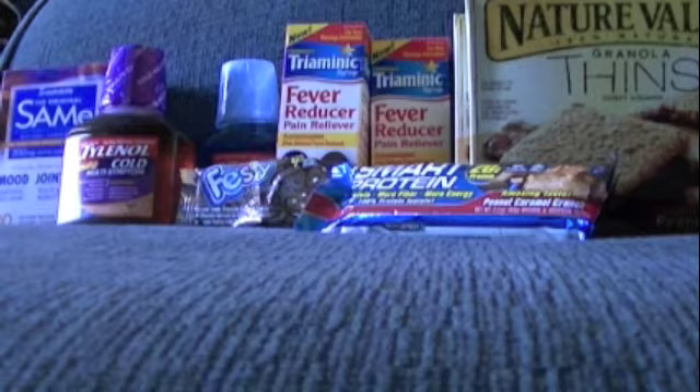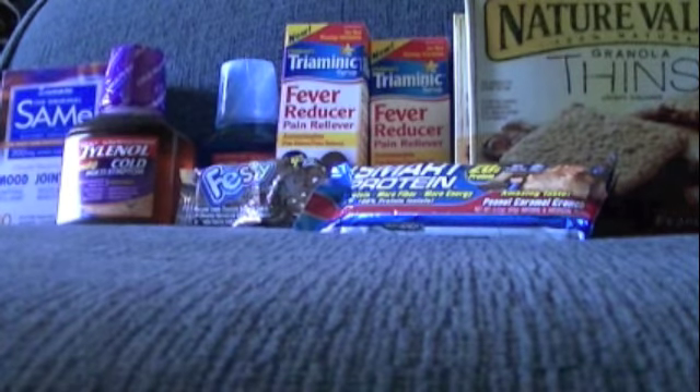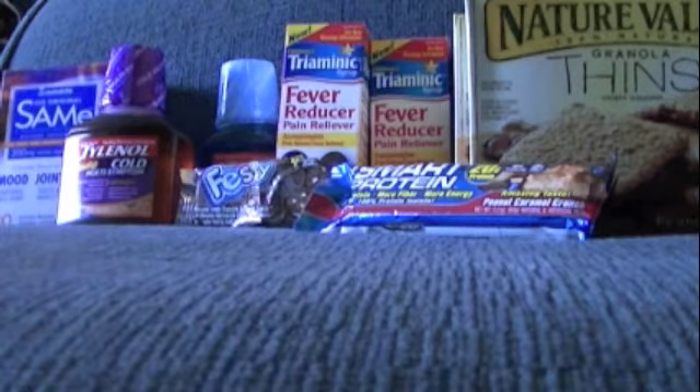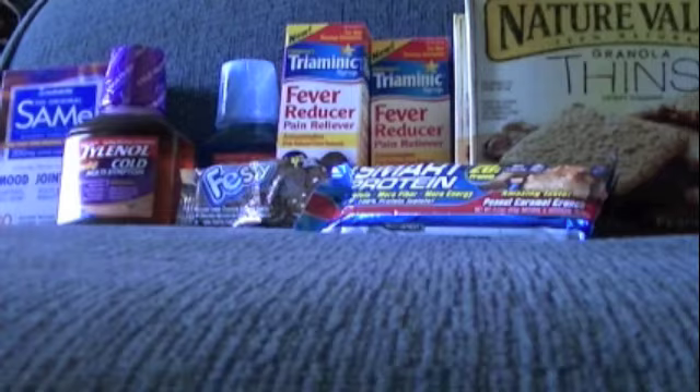I got four of the Nature Valley Granola Thins on sale at 4 for $10. I had four $0.75 off coupons and got a $3 register reward, making them $0.50 each. The Smart Protein Bar was $1.99 with $2 back in register rewards, making it free. I needed a filler item so I got the chocolate cookies for $0.25. On this purchase I used $10 in register rewards plus the $10 register reward from the Nutrilife on my previous purchase.